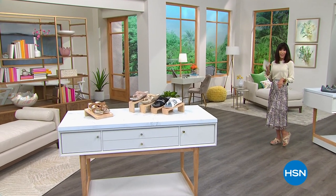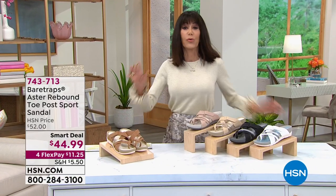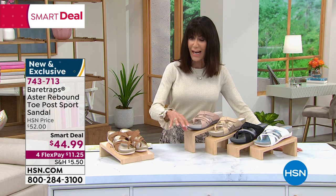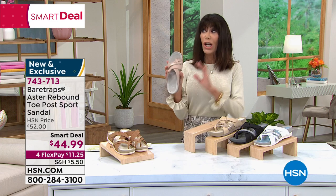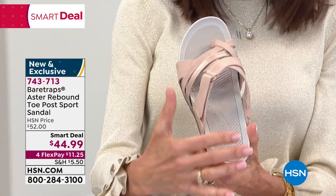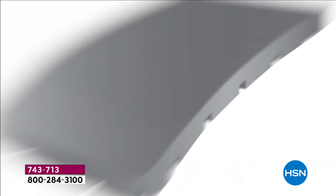I'm actually wearing the very first item of the hour from Bear Traps. When we talk about our amazing brands at HSN, what always amazes me is it's not just giving you a great pair of shoes — these shoes are packed with technology. This is a smart deal. It has what is called rebound technology built inside, so it is ultra cushioning. You have five layers of construction — everything from arch support to an antimicrobial layer.